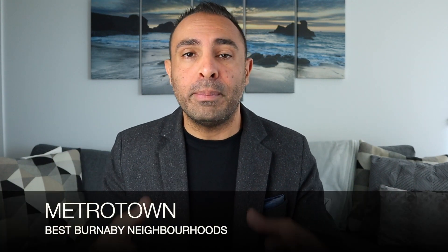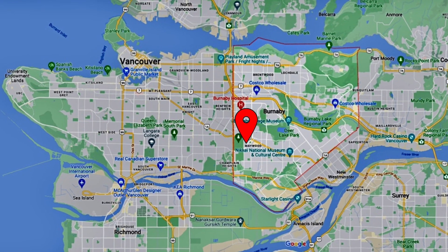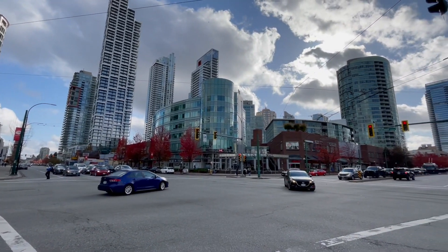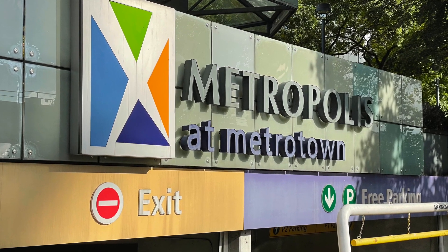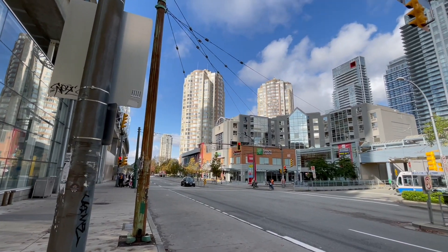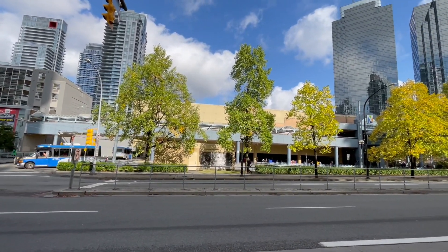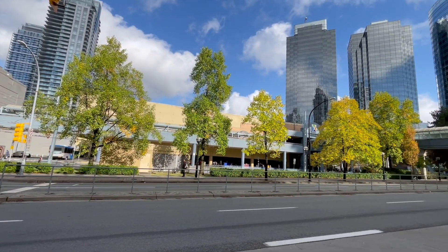The next neighborhood is Metrotown, basically on the south side of Burnaby, flanked by Kingsway — a road that generally runs east-west and takes you into Vancouver. Along Kingsway there's a lot of different walkable retail, but what Metrotown is really known for is Metropolis at Metrotown, the shopping mall there. I believe it's the second largest mall in Canada behind West Edmonton Mall. There are a lot of different stores to get all your retail done, plus a walkable retail hub all along that area.